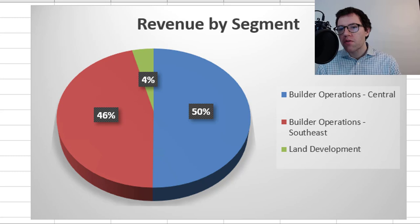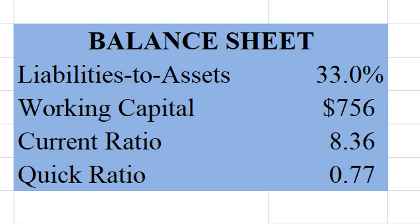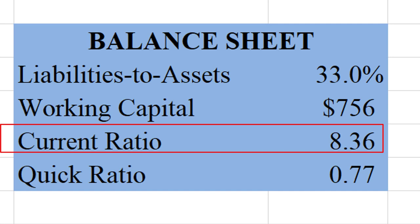Their revenue is pretty evenly split between their southeast and central divisions, both within the US. So they're a 100% US company. Here's their balance sheet — they have a very good solvency ratio. Liabilities to assets is just 33%, quite healthy. Positive working capital with a current ratio of over 8.3, meaning their current assets are 8.3 times their current liabilities. Very healthy.